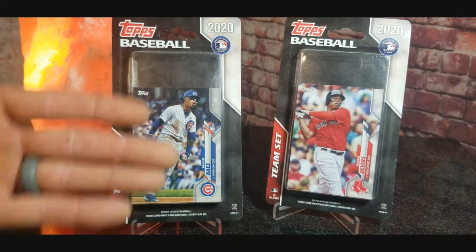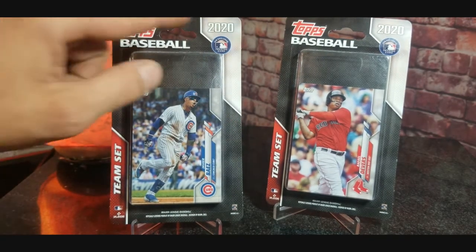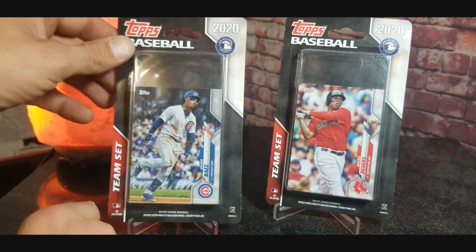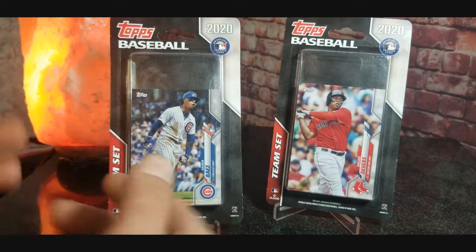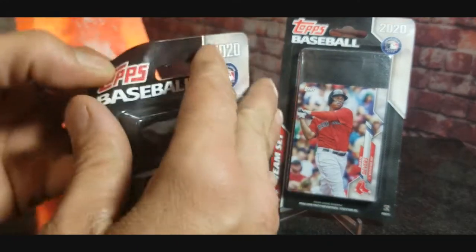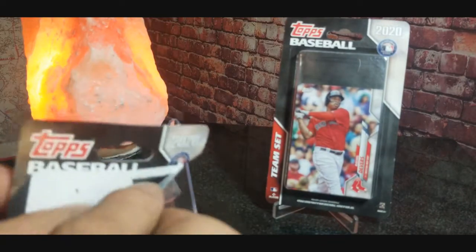Here we go — we got Chicago Cubs and we got Boston Red Sox. We are going to open these up. These are from 2020 and they are labeled team sets on the back, so it's not like you're getting random cards from series one, two, or opening day. These are team sets labeled. Let's start off with the Chicago Cubs and see if we can find anything cool, maybe a rookie card.